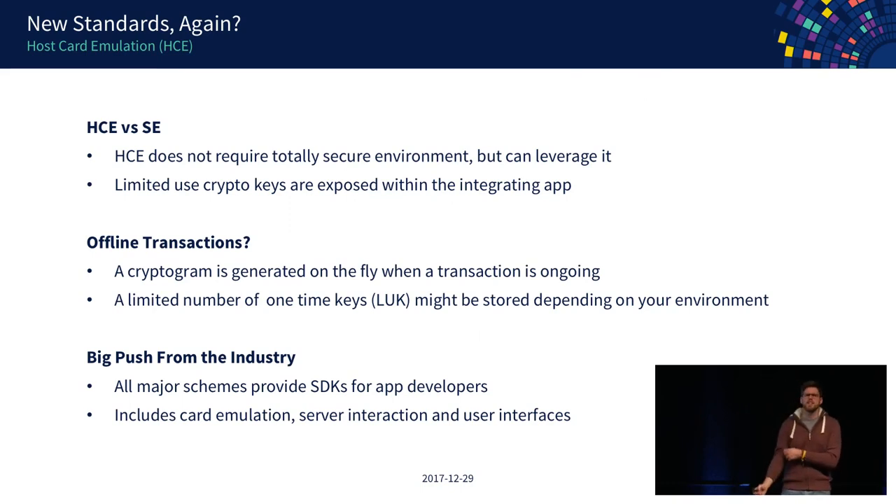HCE is receiving a big push from the industry. The payment networks themselves provide SDKs for app developers to add this into their applications, abstracting away the network communication and giving predefined interfaces for making transactions. From their perspective, every transaction made through one of their networks makes them money, so they want to bring more people onto that. A secure element they cannot modify, but they can bring other app developers to use HCE.